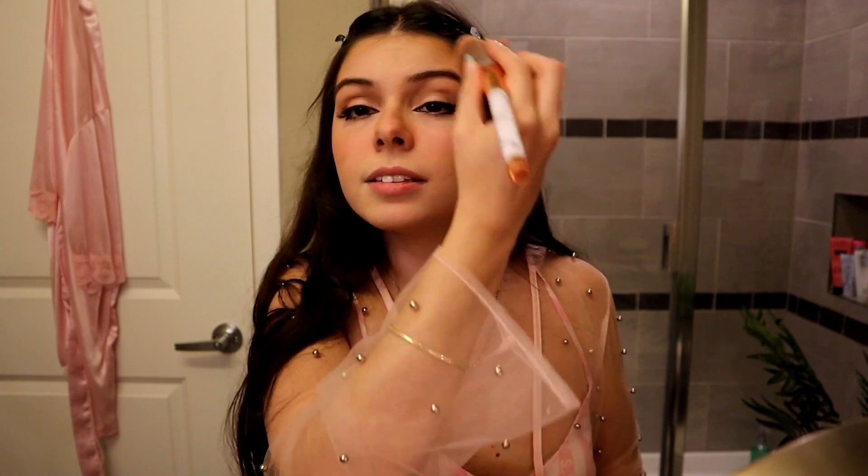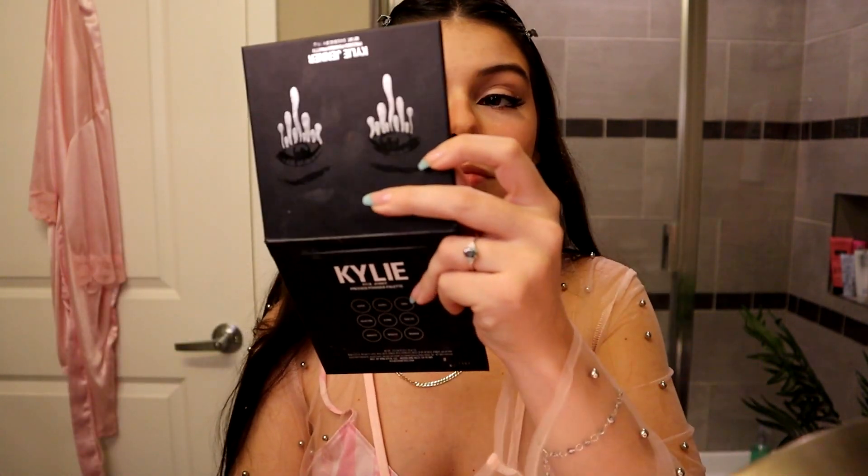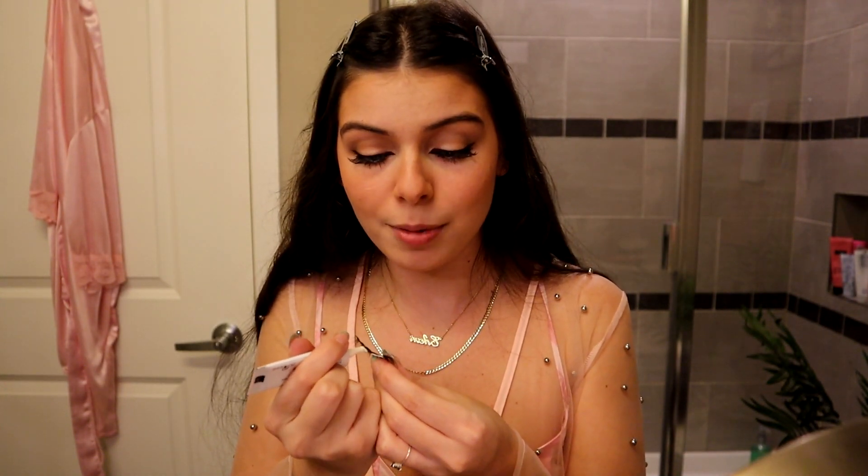I know a lot of e-girls put blush all over their nose too, and I think it looks cute on them — I'll see how I like it on myself. I am very pink now, pinker than my usual face. I normally use a very nude, brown, natural-colored blush. But now I feel very cutesy. The next step is of course huge false lashes — I feel like she uses more spiky lashes, but I'm going to keep using my fluffy lashes because I love them.